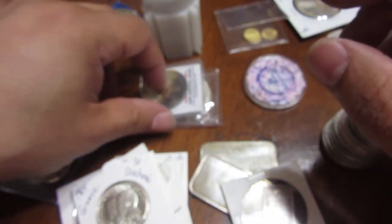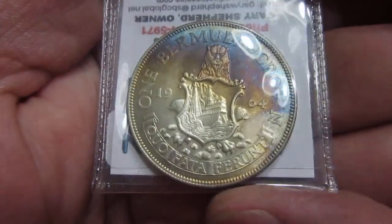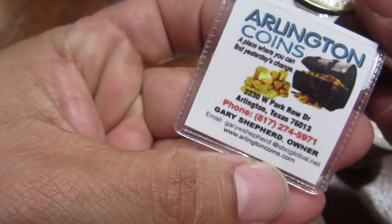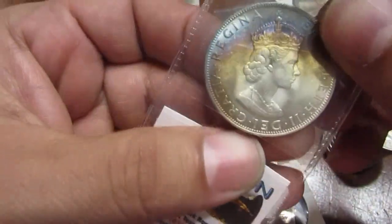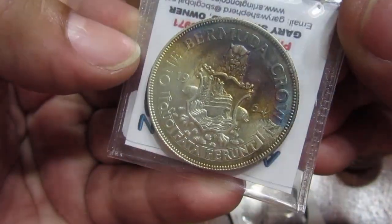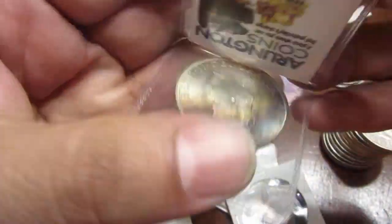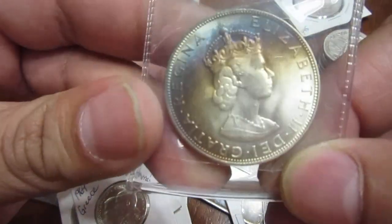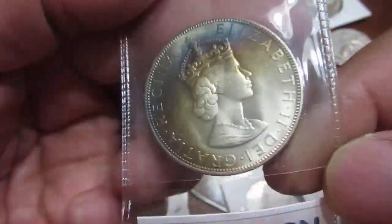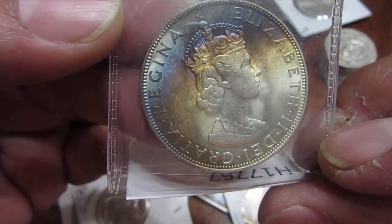Some of this comes from traveling. I was in the Dallas Fort Worth area — check out coin dealers out there when you visit. Look at this: a one crown from the Bermuda Islands. Look at the toning on this one, and it has a great portrait of the long-neck Queen with her crown. Beautiful toning on that sucker.